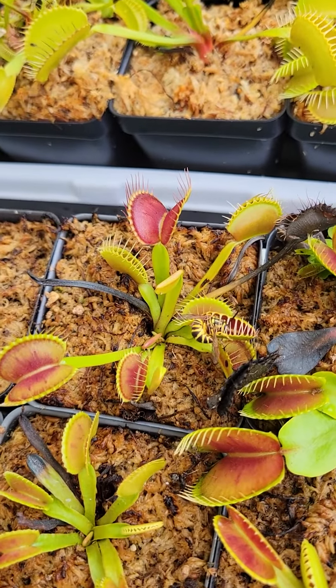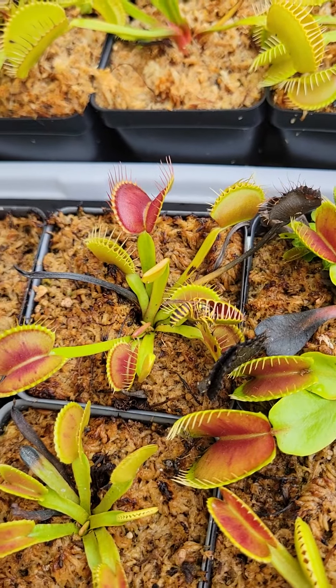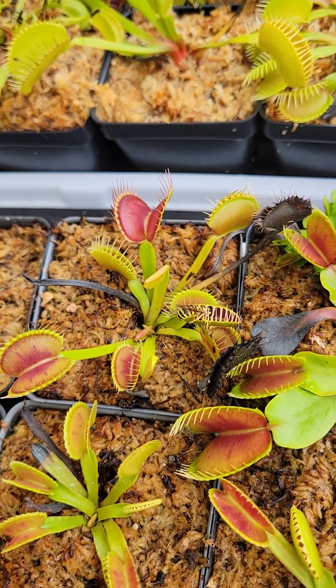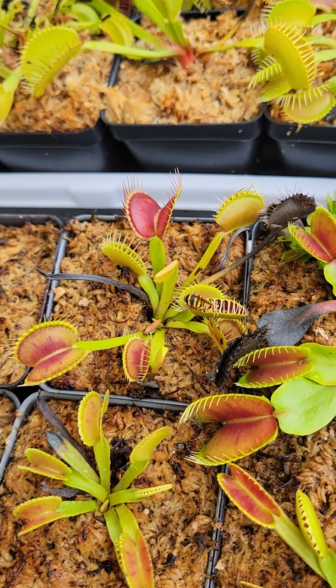There you go. Yeah, he caught it. There we go. Oh, that guy's going to be angry. Yeah, there you go. Oh my goodness. Yeah, so it's going to have it. It's going to close.